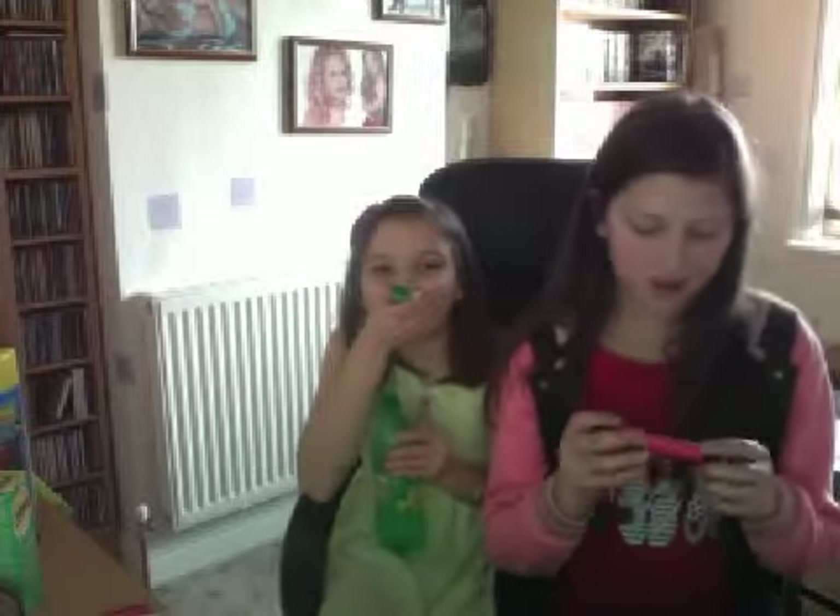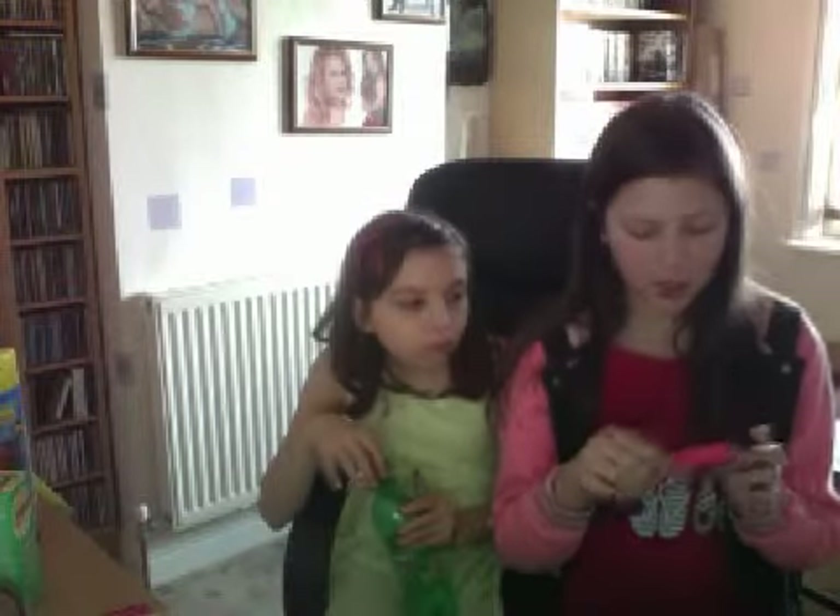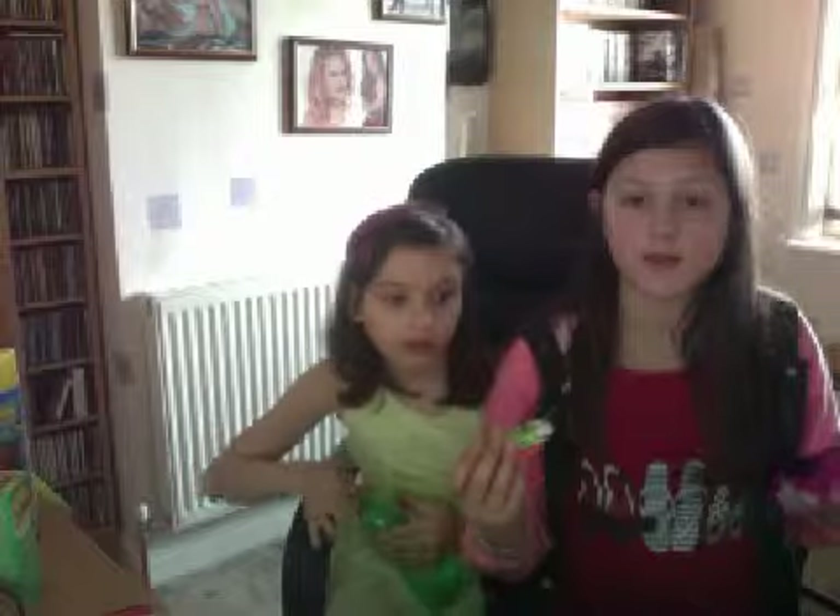The next thing we've got is this W7 mushroom moisture lip gloss in strawberry. And I think it is amazing. It smells really, really nice. I'd suggest buying that.